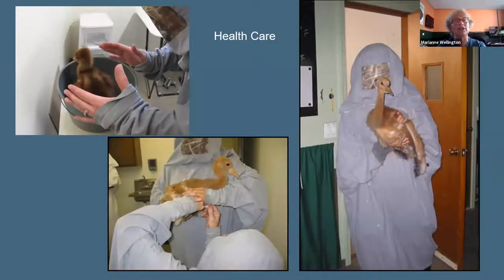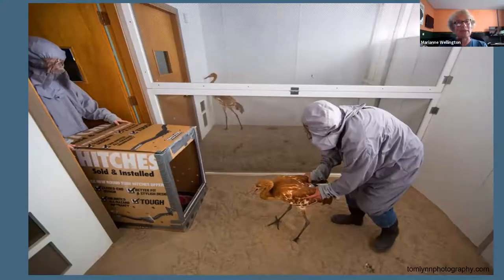We do health checks on our chicks. Whenever we do stressful interactions we use a gray costume rather than the white parent-like costume, so the white costume remains associated with positive care. Chicks get weighed and receive vaccines similar to human babies. When it's time to transfer to Louisiana, the gray costume comes in again to put the bird in boxes, and they are transferred by van and then airplane.